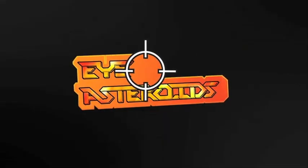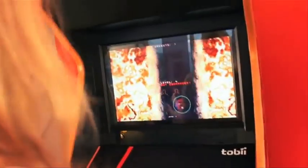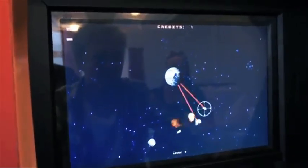To skip touching altogether, there's iAsteroids, the world's first eye-controlled arcade game. It uses eye tracking technology and claims the experience feels like the game is reading your mind.